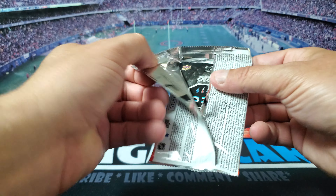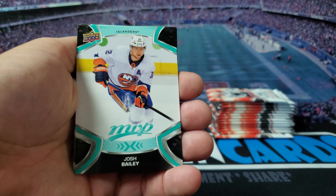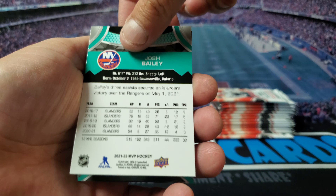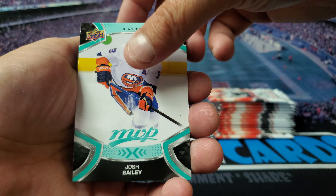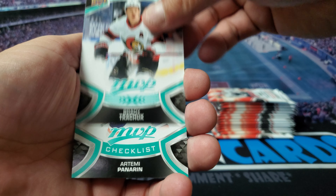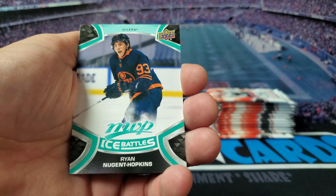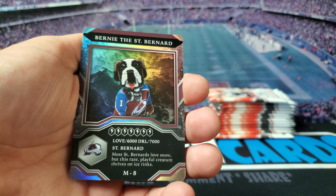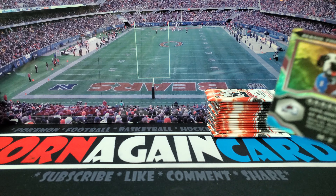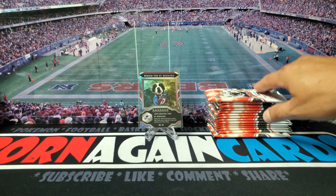All right, here we go, first time opening this product so don't really know what to expect. Josh Bailey — these are the base cards, kind of similar on the front and the back with the color scheme. Got Rasmus Dahlin, we got Brady or Artemi Panarin, used to be a Blackhawk, Ryan Nugent-Hopkins, and we got Bernie the Saint Bernard. That's a pretty funny looking card, almost looks like a Pokémon card or something.